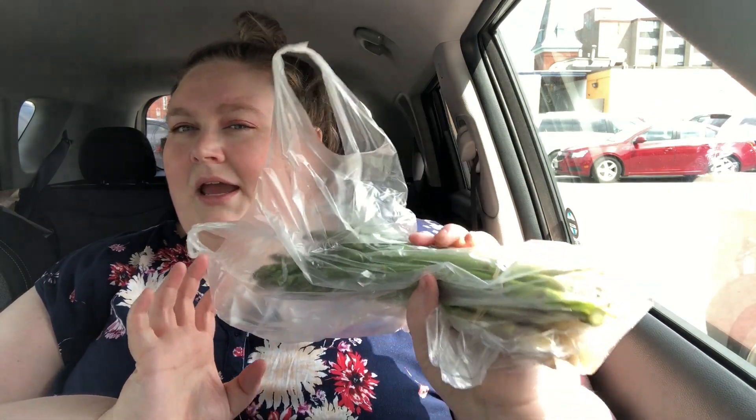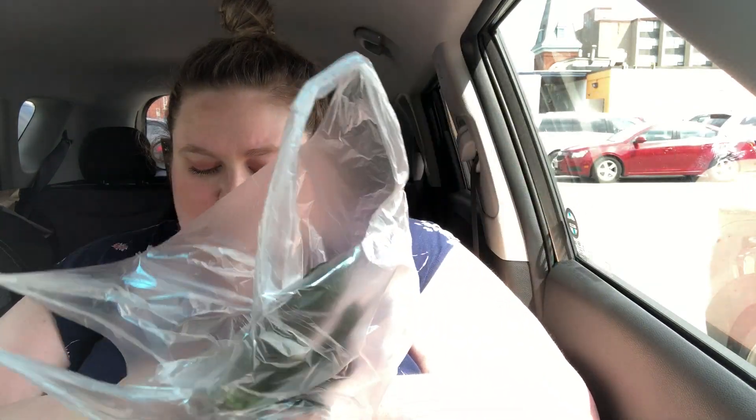That was everything I picked up for me, although I'm not really sure if the dog treat counts. I also went to the market and got my mom some asparagus, because this is basically her favorite vegetable — she just really likes it.